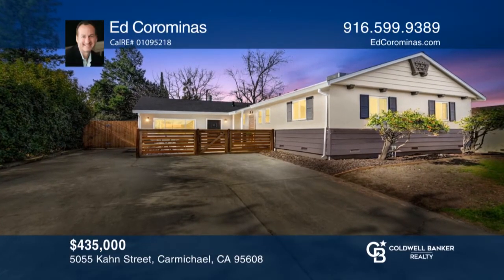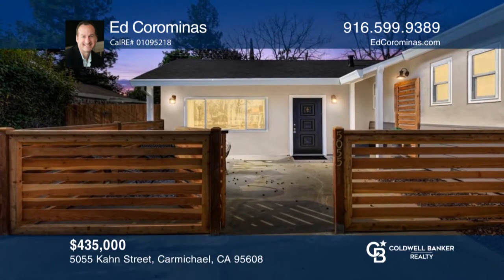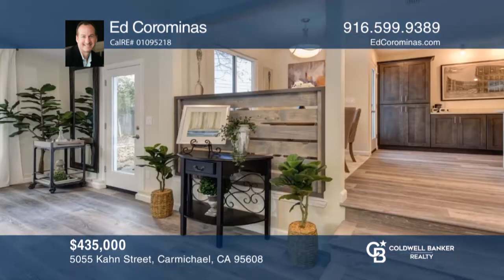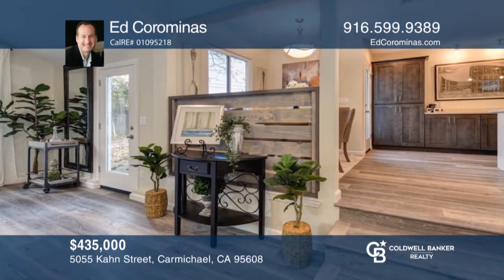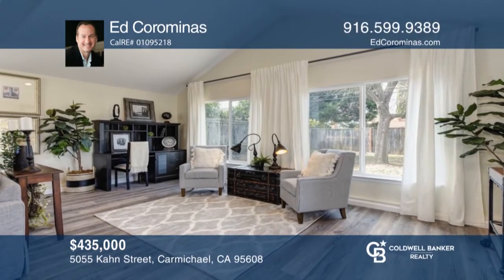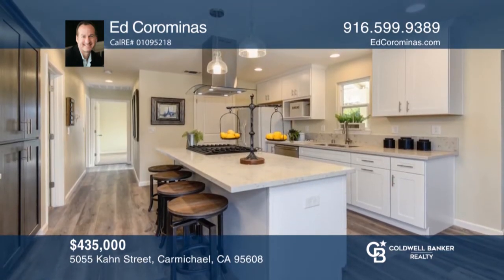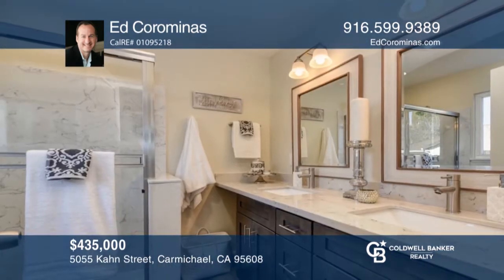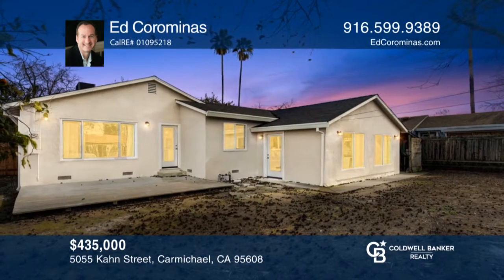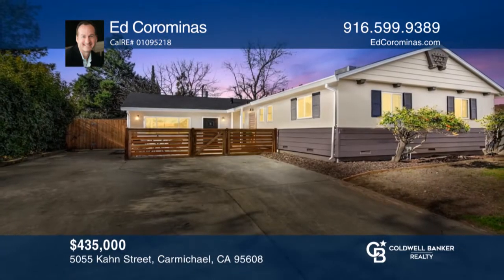As you enter upon this wonderful gem, you'll be greeted by a charming courtyard that enters you to this special home. The large, vast great room area is captivating with an abundance of natural light, tall ceilings, and easy care vinyl plank flooring. The great room opens to the dining area and newly renovated kitchen with a huge island with barstool seating. The master suite is ample size with a walk-in closet and attached master ensuite bath. Enjoy a huge backyard. To see this home in person, call Ed Koraminas.